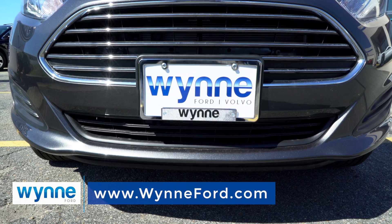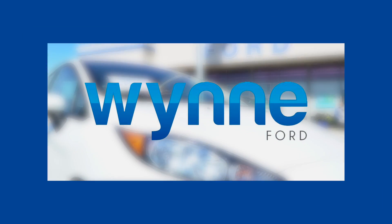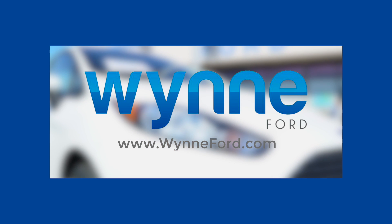Ready to learn more? Check out all the features at winford.com. Better yet, just visit us in person and take a test drive. Winford, Hampton.